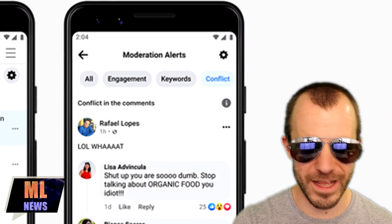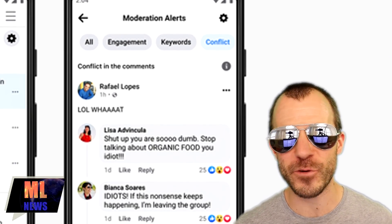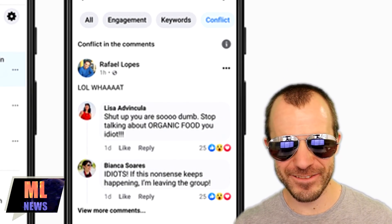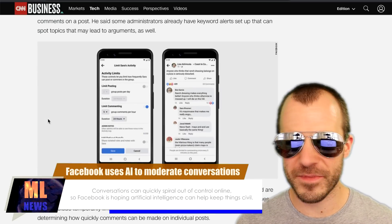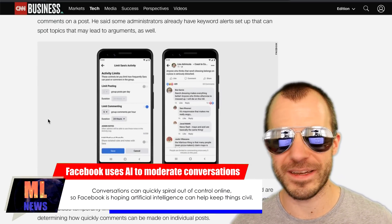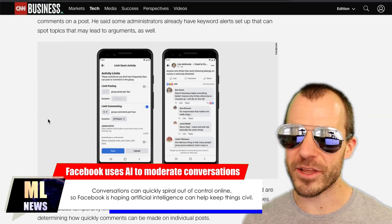I love the examples they give here — things like 'lol what, shut up, you're so dumb,' 'stop talking about organic food, you idiot,' 'if this nonsense keeps happening, I'm leaving the group.' I get they can't show the worst arguments happening on Facebook in their product demo, so it's still kind of fun. Now, this is not the first time moderation tools or AI are supposed to help moderation. You can always be a bit skeptical about AI regulating speech — as long as this is just used to send notifications to moderators, that's one thing. But if it's also used to automatically moderate content, I'll be a little more skeptical.